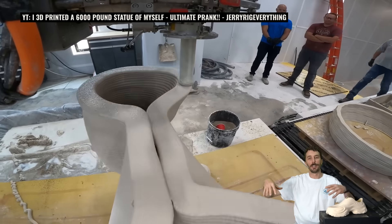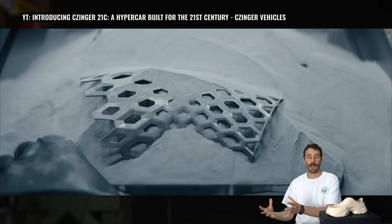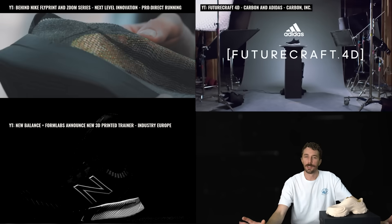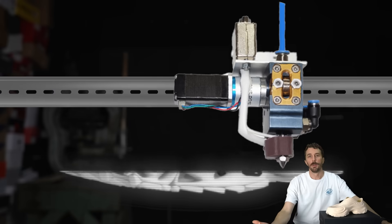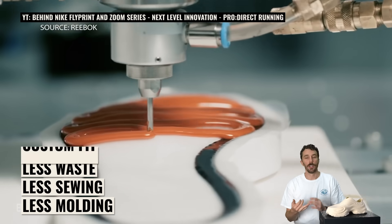In the 2010s, 3D printing really matured enough to consider it a viable option for a lot of different things — including my buddy Jay Rig Everything, who's shown 3D printing with concrete to make a statue of himself, and they're using that same concept for buildings, 3D printing metal parts that have been AI designed. Around this time a lot of companies were experimenting with 3D printing, including big corporations like Nike, Adidas, and New Balance, really starting to explore 3D printing shoes — because in theory you could 3D print an entire shoe without multiple molds and sewing, with a lot less waste.